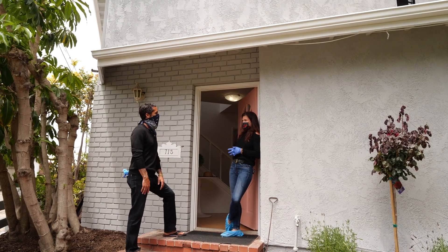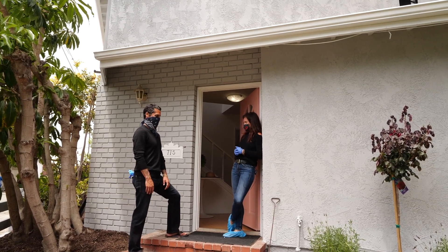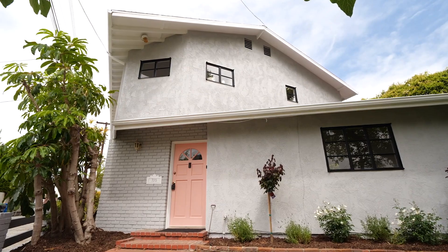How long did this all take? It took about two weeks. We're fast action over here, even with COVID. Can you show us inside? Absolutely. Come on in. Let's do it.